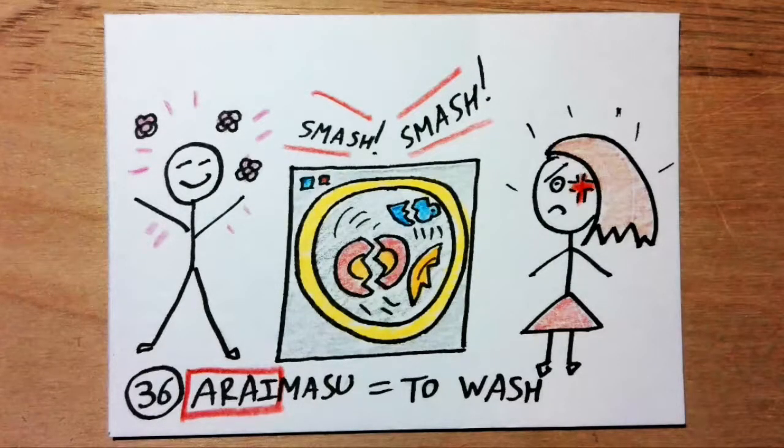Araimasu means to wash. Arai sounds like 'awry,' to go off course. Imagine that someone needs to wash the dishes but they go awry and decide to wash them in a washing machine instead of a dishwasher.